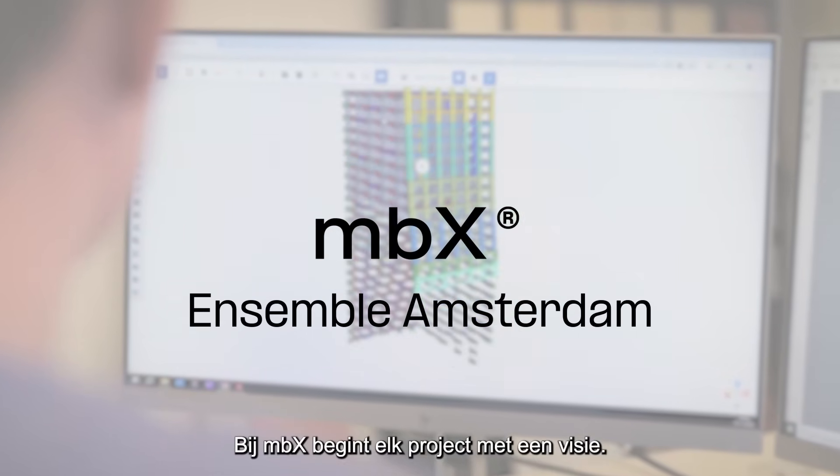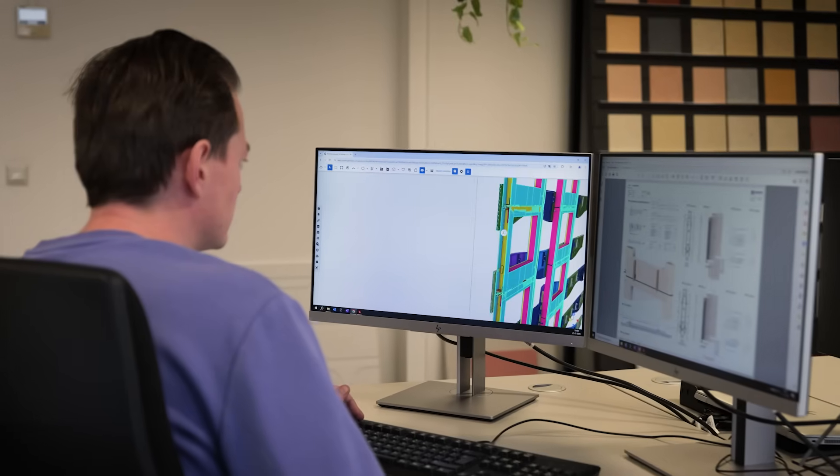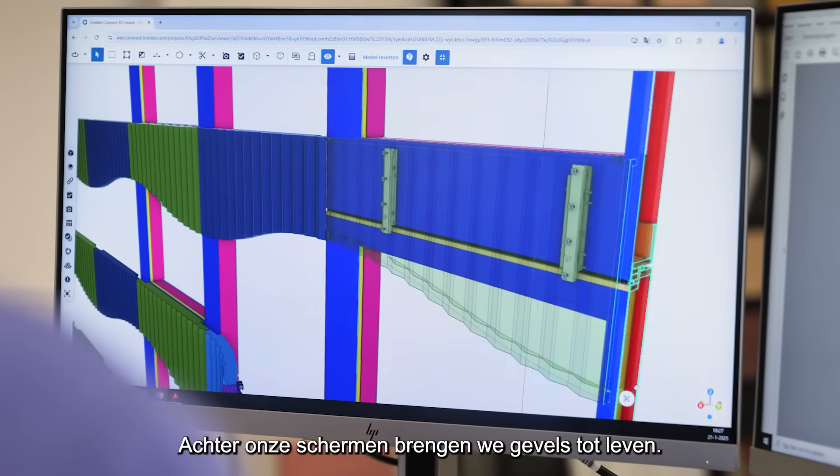At MBX, every project begins with a vision. Behind the screens, we bring facades to life.